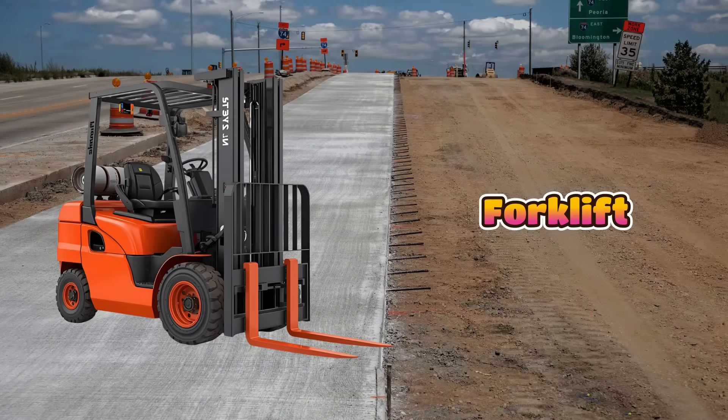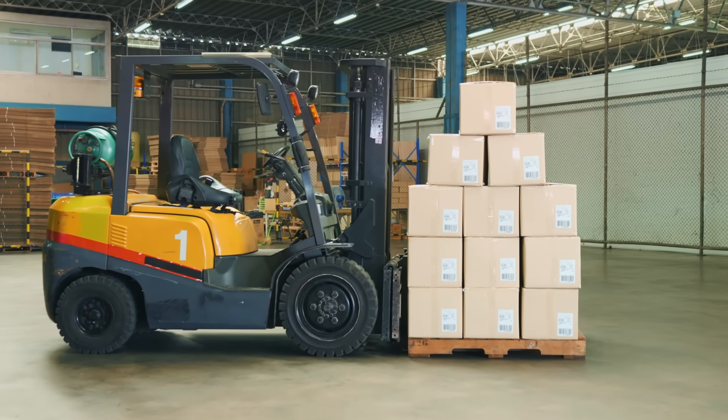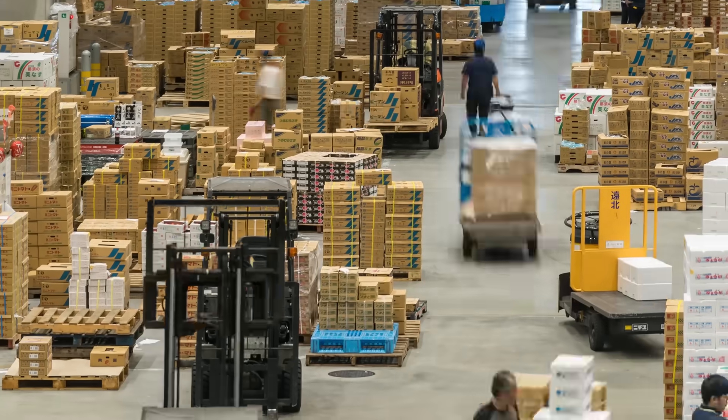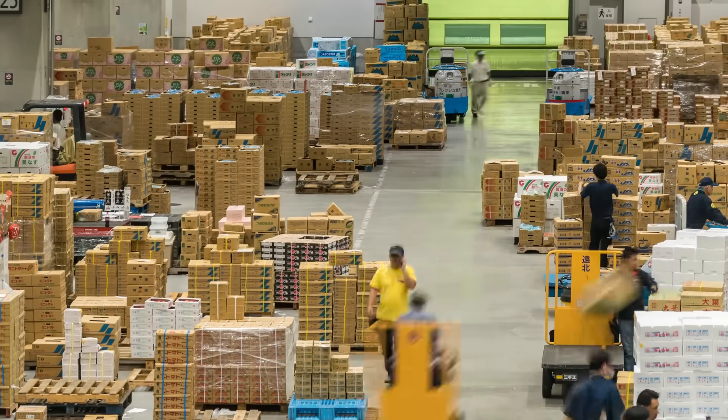This is a forklift, and it helps to lift heavy boxes or materials. It has two long forks in the front that slide under things to pick them up. Forklifts can carry loads up and down and move them quickly around the site.